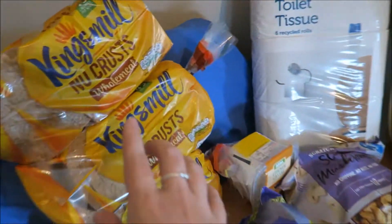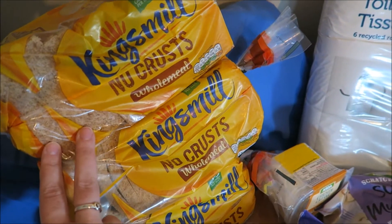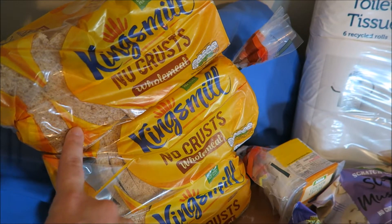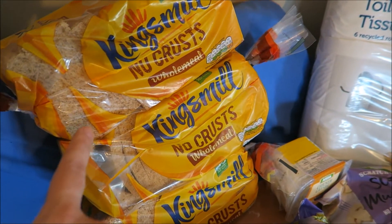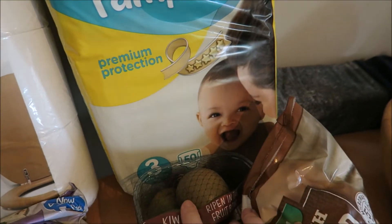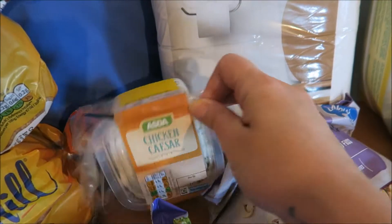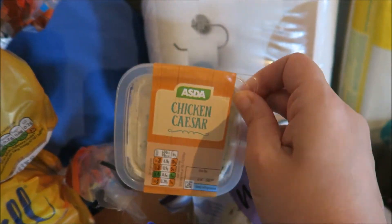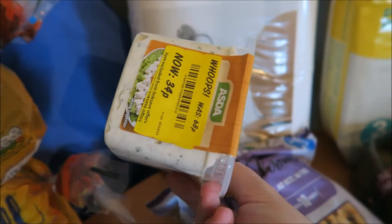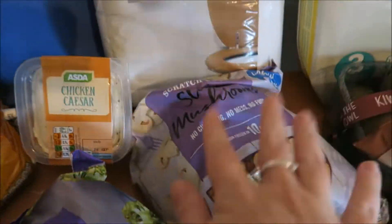I'll start over here — I got the King's meal and no-crust wholemeal bread; these are three slices for your healthy extra. I've got some toilet roll, some nappies — Nyla is in a size three now, she's growing up too fast. And I've got this chicken caesar, which isn't for us; it was 34p so I picked that up.